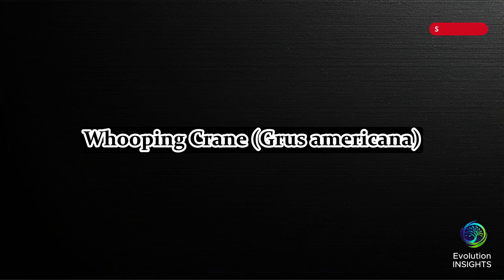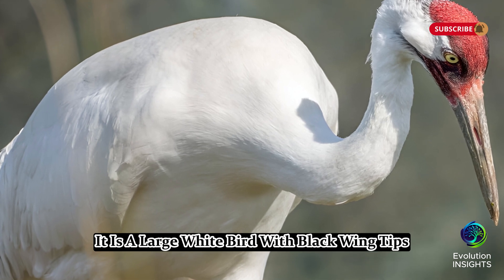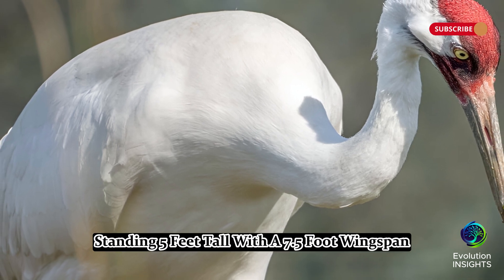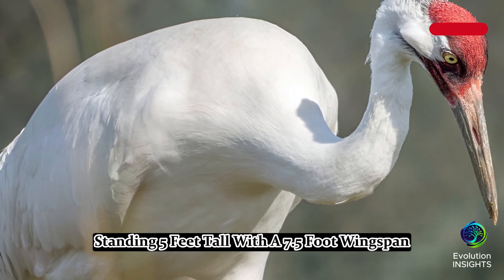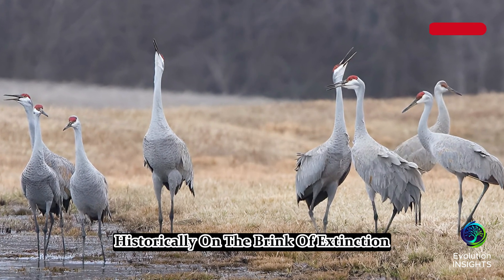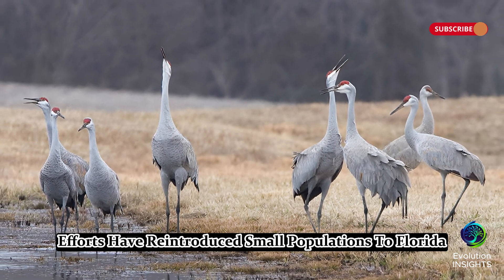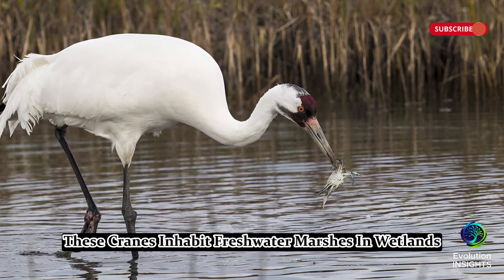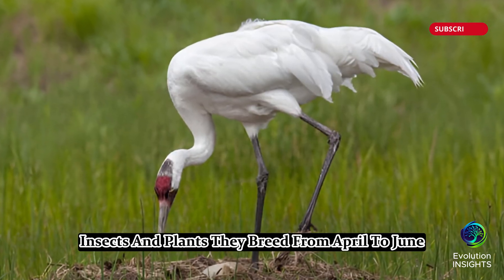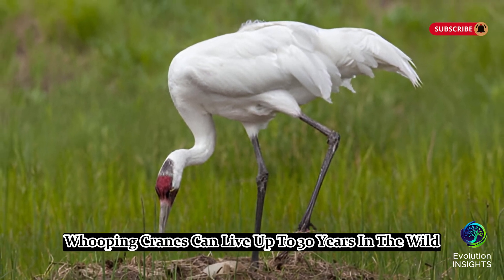Nine, Whooping Crane, Grus americana. The Whooping Crane is one of the rarest birds in North America. It is a large, white bird with black wingtips, a long neck, and a red crown. Standing 5 feet tall with a 7.5-foot wingspan, it is slightly larger than the Sandhill Crane. Historically on the brink of extinction, conservation efforts have reintroduced small populations to Florida. These cranes inhabit freshwater marshes and wetlands, feeding on crustaceans, fish, insects, and plants. They breed from April to June, laying one to two eggs per season. Whooping cranes can live up to 30 years in the wild.